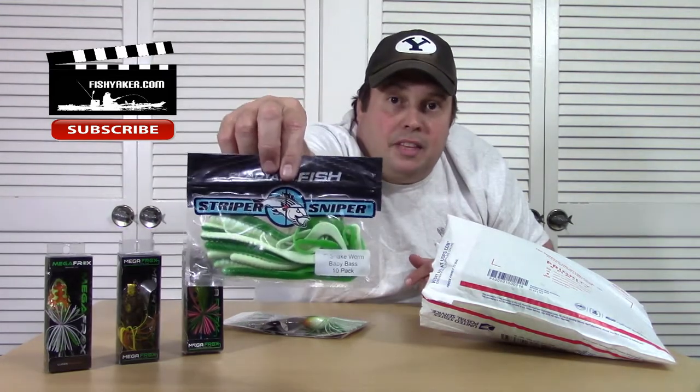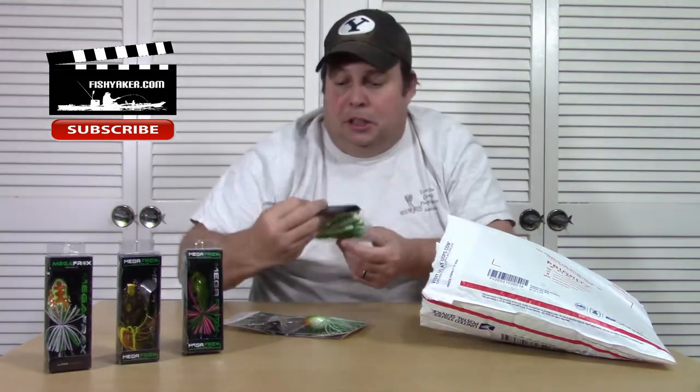Striper Sniper stuff — these are really cool. Seven inch snake worm, baby bass. These are really good plastics, awesome for stripers.